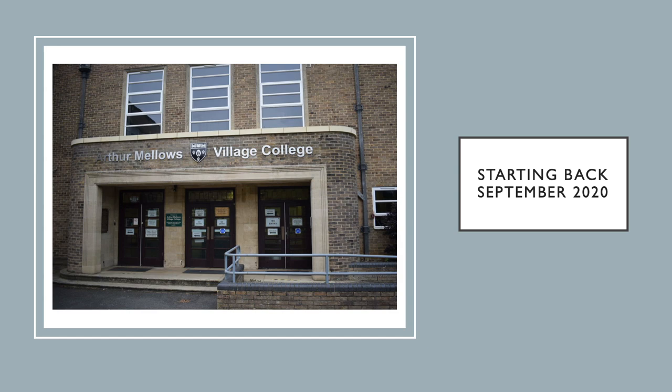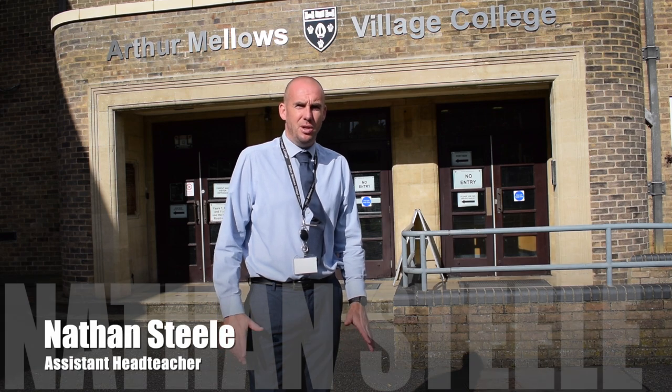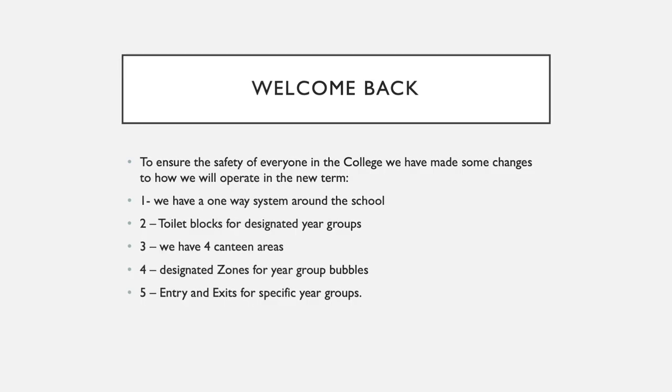When you return this September there are going to be some obvious changes due to the COVID-19 approach. What I'd like to do in this video is just to show you some of the changes for students and parents and to give you an idea of what to expect when you return to school. Let's go inside and have a look.